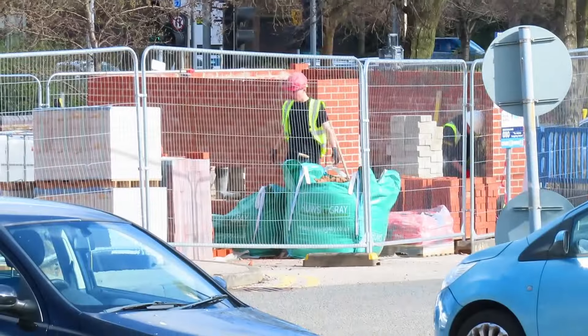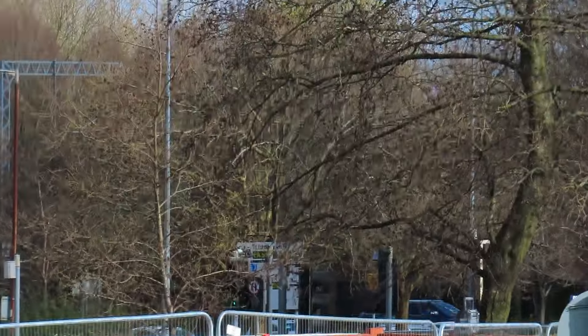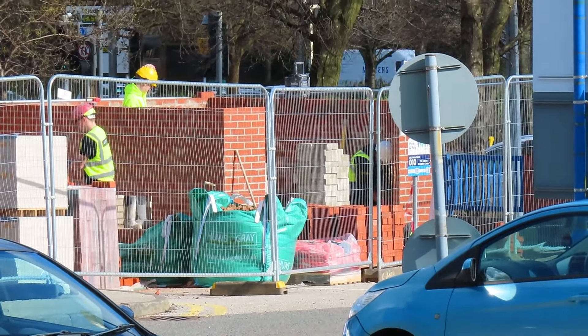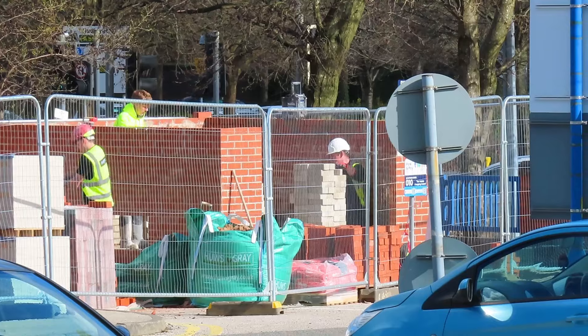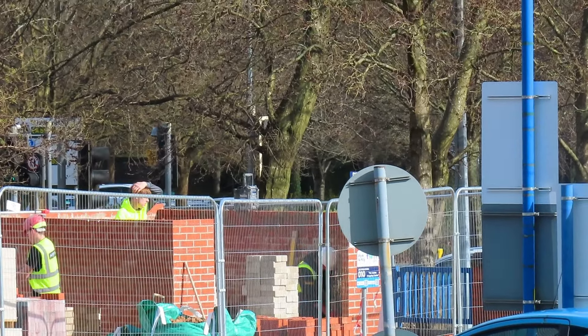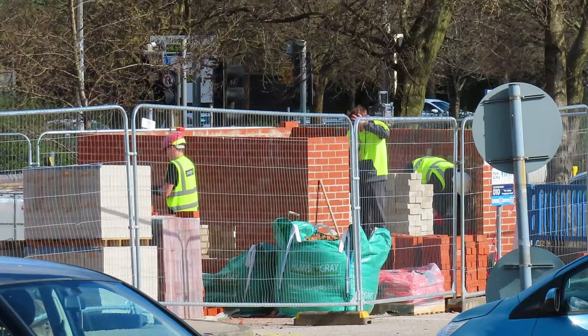Well, it has been confirmed that on the old Argos car park, this building in the corner is a substation - couldn't think of the word then - supplying the shops and possibly electric charging for cars.